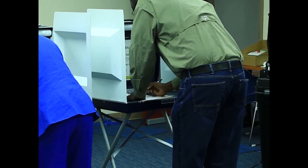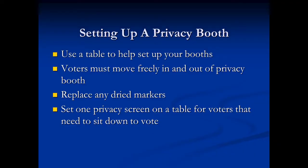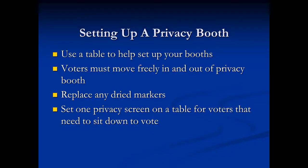In setting up your privacy booths, ensure voter privacy as well as comfort. Here are a few helpful tips for setting up your privacy booths.